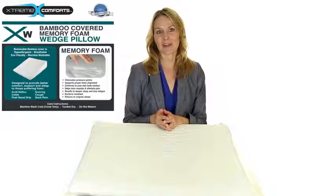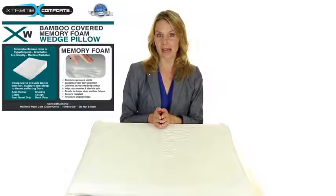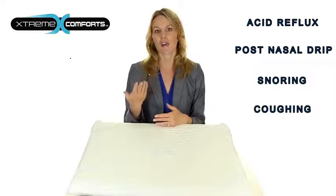Hi, I'm Karen from Xtreme Comforts and I want to take a few moments to tell you about the Xtreme Comforts XW Wedge Pillow. For those who suffer from acid reflux, post-nasal drip, snoring, coughing and back pain, lying flat on the back worsens these conditions.